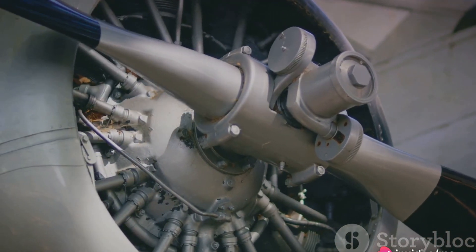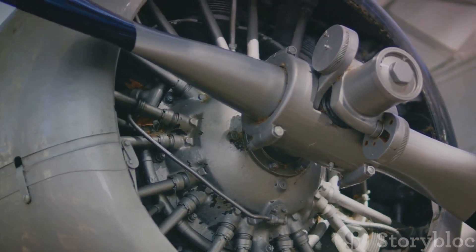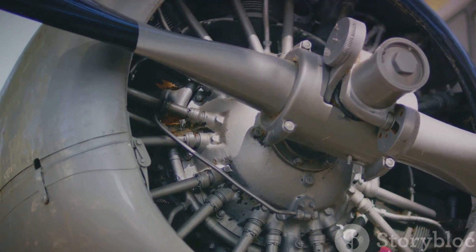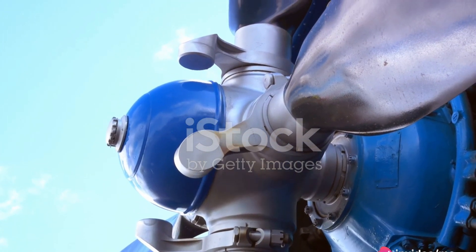In the early days of aviation, propeller-driven engines were the norm. These engines, often powered by pistons, would turn propellers, creating a forward thrust that propelled the aircraft into the air.